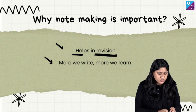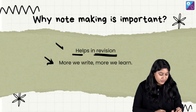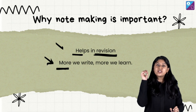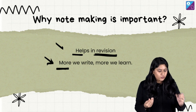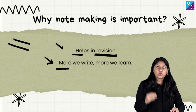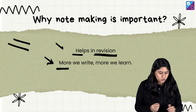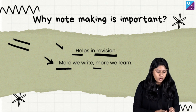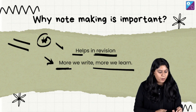Notes play a very important role in revision just before the examination. And most importantly, here's something scientifically proven: the more we write, the more we learn. If you are solving a question, writing an answer, or writing a concept, you will remember that concept for the longest time. So the more you write, the more you learn.